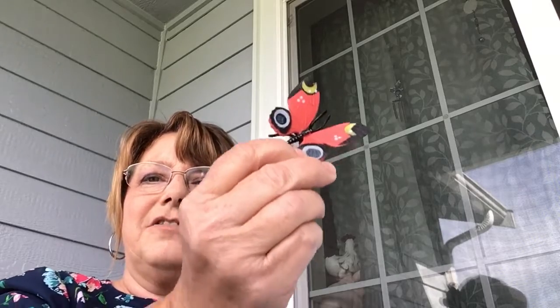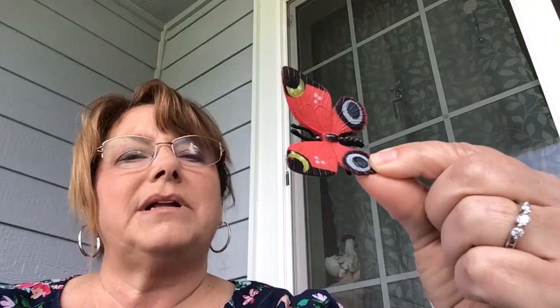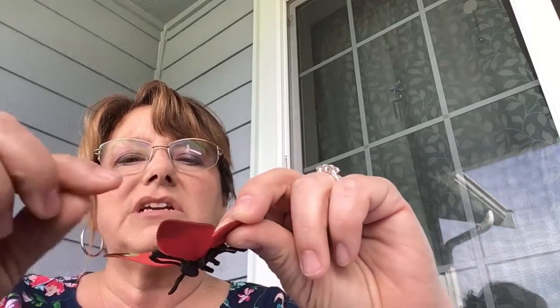Now we're going to talk about some fun facts about the butterfly. When it comes to what butterflies eat, they have a proboscis — I think that's how you pronounce it. It looks like 'proboscis' but I think it's said 'proboscis.' It's like a little tube, sort of like a straw.